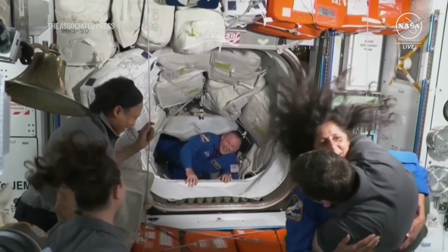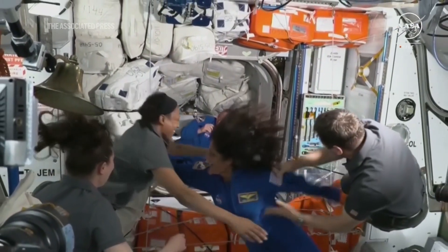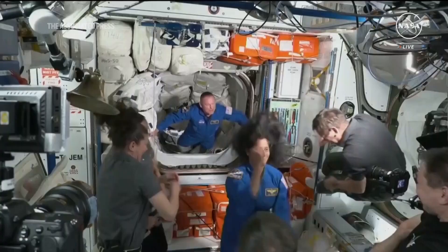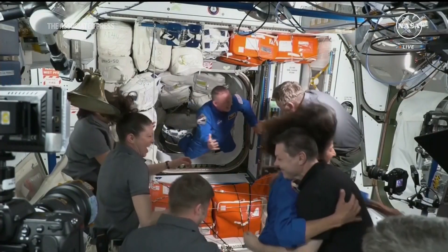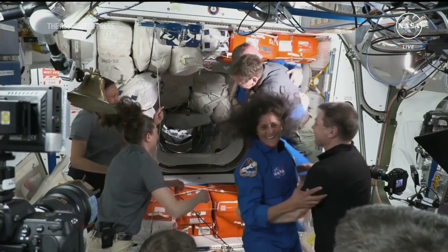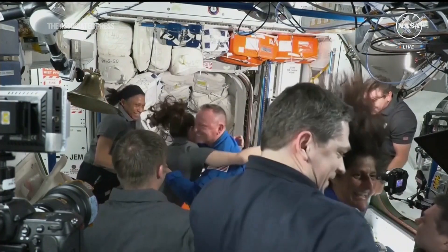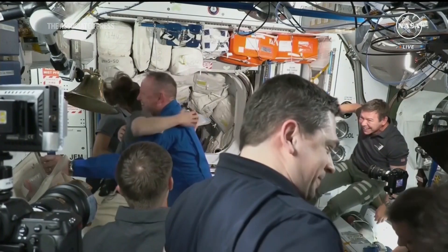Lots of cheering here in the room. Big hugs. Suni Williams coming through in her blue flight suit, followed shortly behind by Commander of Starliner Butch Wilmore — now back on the space station, the third visit for both astronauts and the first crewed flight test of the Starliner spacecraft.